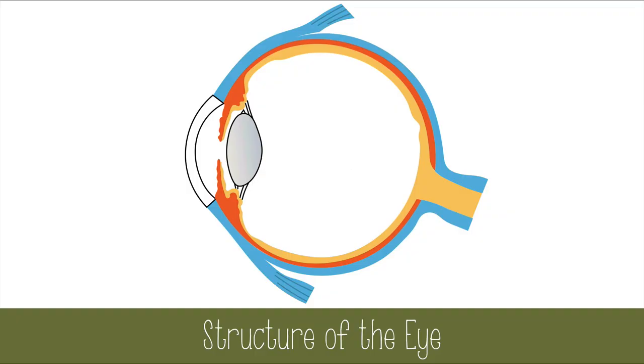The human eye is a sophisticated sensory organ. In simple terms, the eye picks up light information and transmits it to the brain. But there are so many structures and signaling systems involved to make this happen.